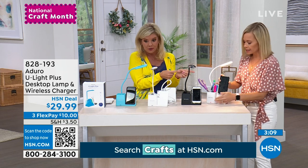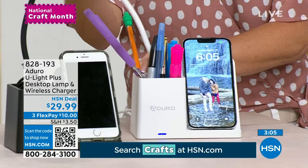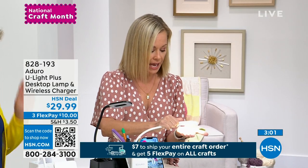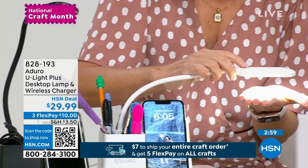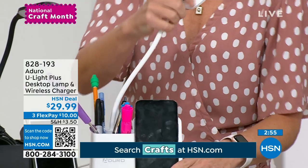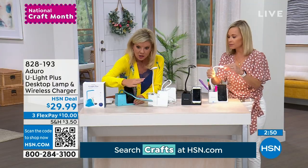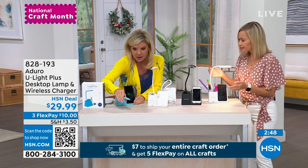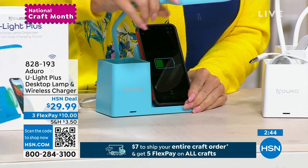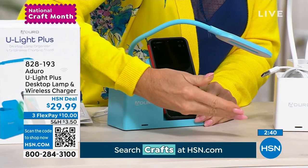It's adjustable — it's a gooseneck. You can bring it down real tiny to look at things. You can make it brighter or less bright. Maybe you're doing crossword puzzles, or you want to get really super close — bring this down. That's the great thing about it. You're reading a book; you can bring this around and get that illumination right there in the book.